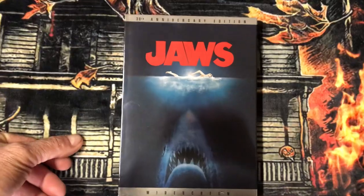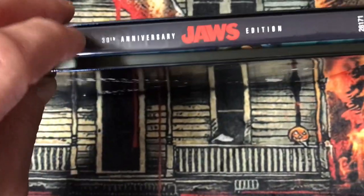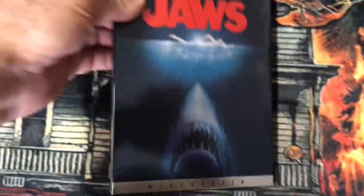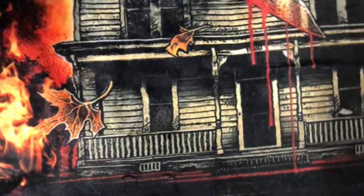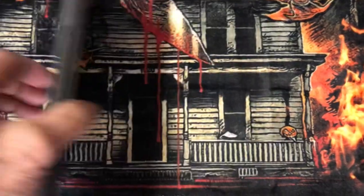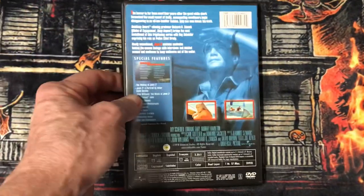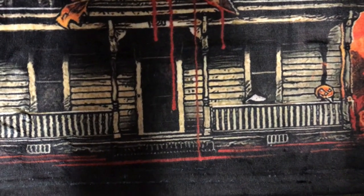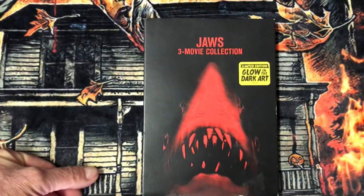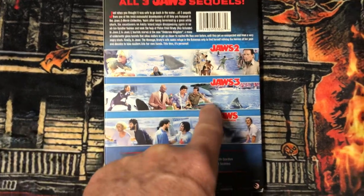I have Jaws, the 30th Anniversary Edition. I have Jaws: The Anniversary Collection Edition. And of course I have Jaws, Jaws 2, and this Jaws three-movie collection — which has Jaws, Jaws 2, Jaws 3, and Jaws 4. And this is what I have in 3D: Jaws 3.